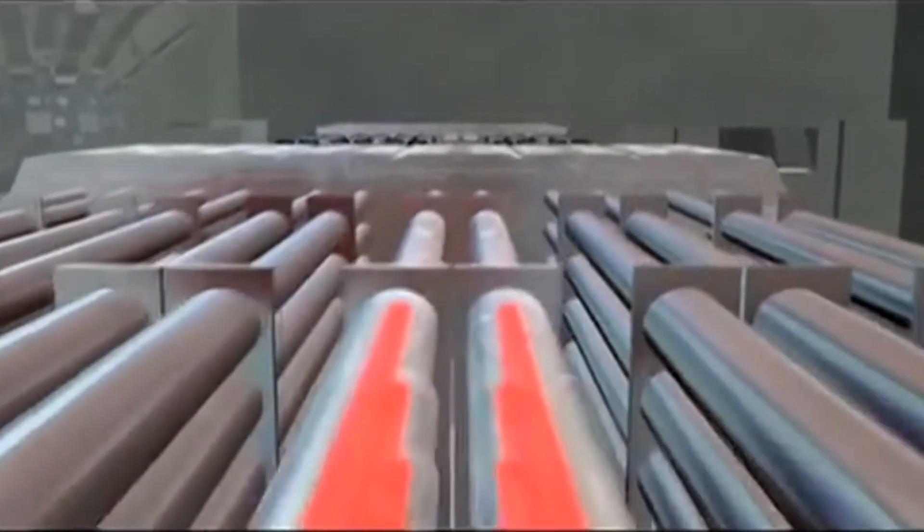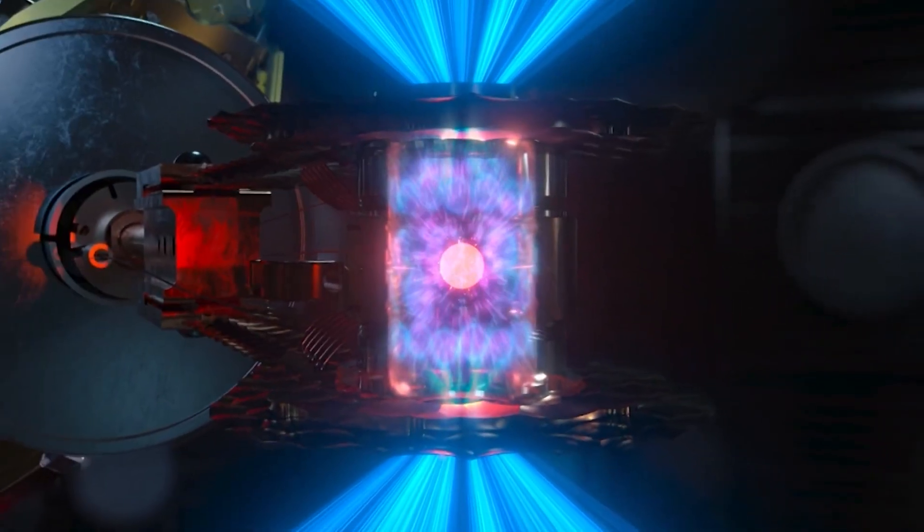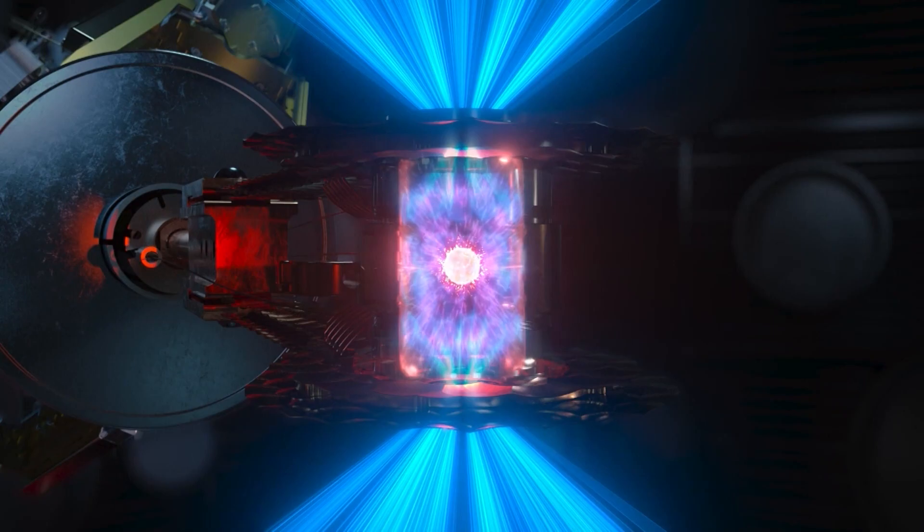Using nuclear fusion as a source of energy has been studied and anticipated for at least 60 years. But last week, Lawrence Livermore fired 192 lasers at a tiny pellet of fuel, creating nuclear fusion and producing more energy than was invested. They called it ignition.